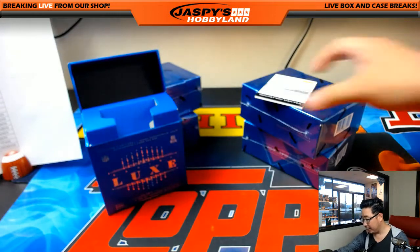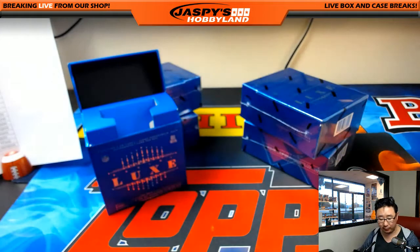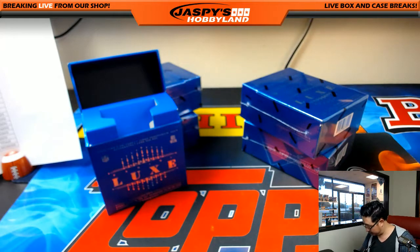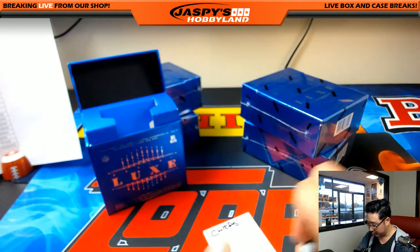Nice. And the redemption is Luxe rookie autographed silver — Chris Connolly. The silver is 49 or less, according to CardboardConnection.com, while the regular one is 75. So another one for Adam K. and the Chiefs. So some Chiefs and one Dolphin in box one.